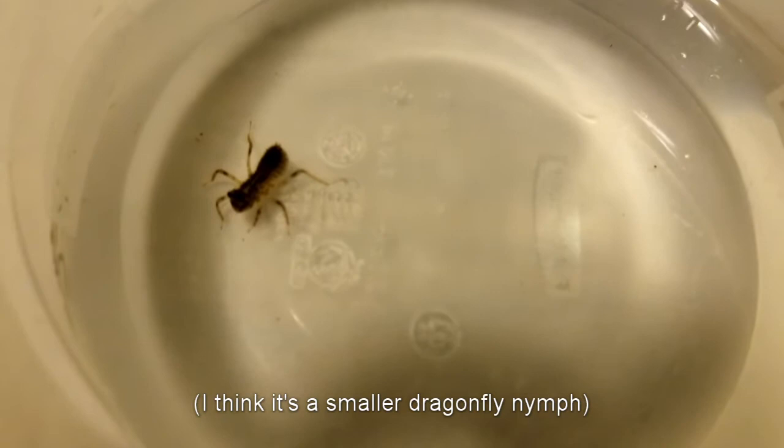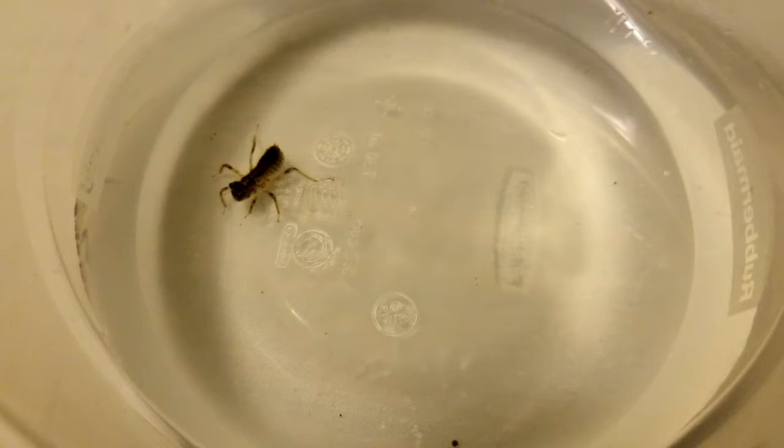These guys can eat fish and they'll eat mosquito larvae, so they're pretty good in ponds and tubs. But for my case they're monsters — I usually take these guys out and throw them out. But I'm gonna do something special and keep this one for a while.